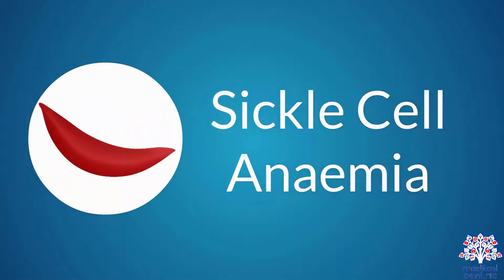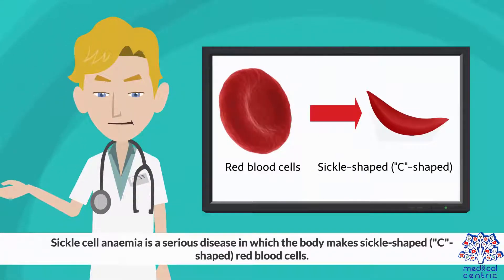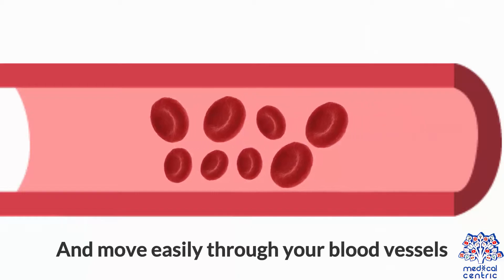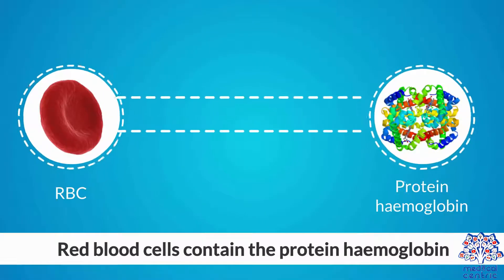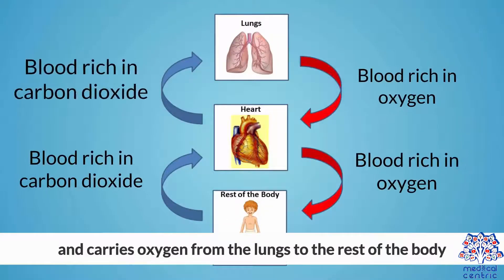Today's topic is sickle cell anemia. Sickle cell anemia is a serious disease in which the body makes sickle-shaped or C-shaped red blood cells. Normal red blood cells are disc-shaped and move easily through your blood vessels. Red blood cells contain the protein hemoglobin, an iron-rich protein that gives blood its red color and carries oxygen from the lungs to the rest of the body.